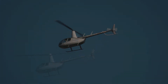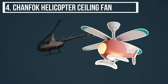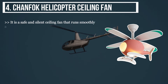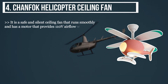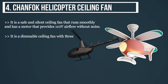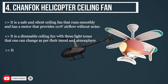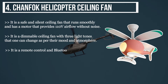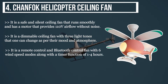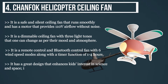Starting from last on the list, the Chanfok helicopter ceiling fan. It is a safe and silent ceiling fan that runs smoothly with a motor providing 110 volts airflow without noise. It is a dimmable ceiling fan with three light tones changeable as per mood. It has remote control and Bluetooth control with six wind speed modes and a timer function of one to four hours, with a design that enhances kids' interest in science and space.